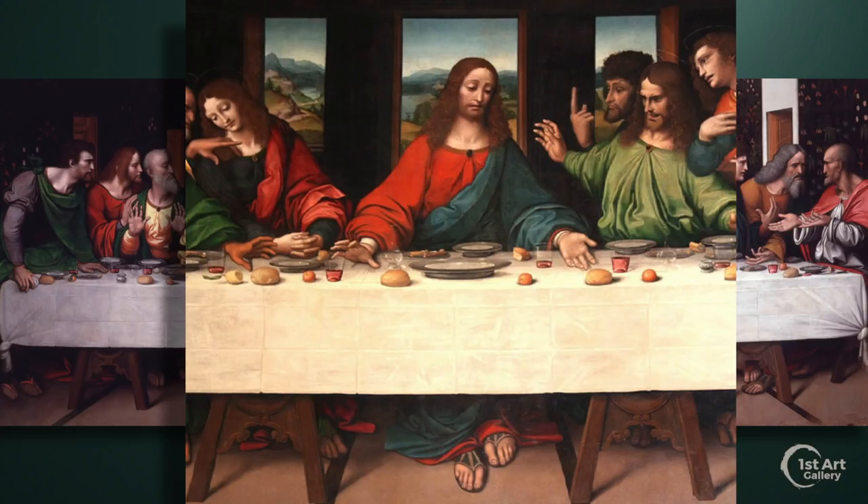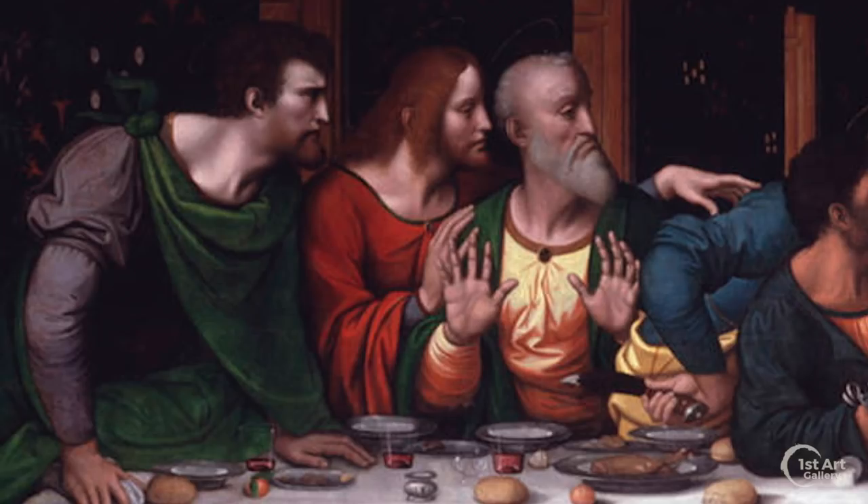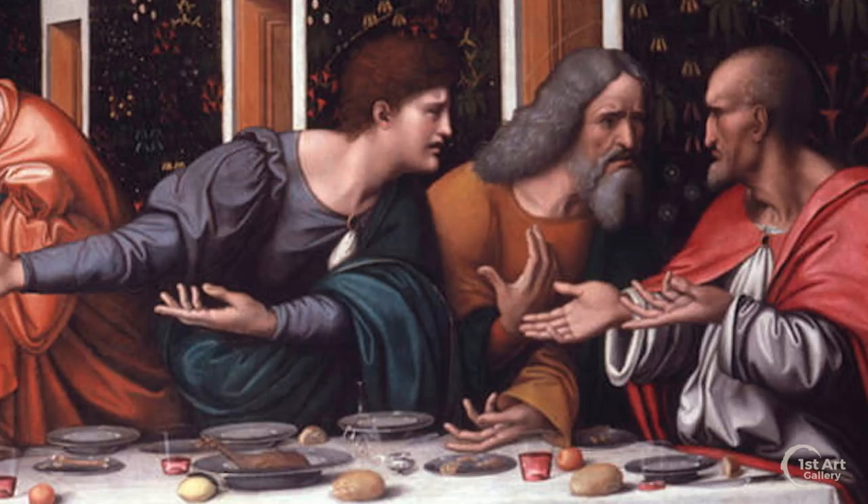Jesus is in the center of the table, while his disciples are divided into four groups of three, two on either side. Their reactions range from surprise, to shock, to confusion. The tempestuous Peter is angered and holding a knife behind his back. John appears to swoon.